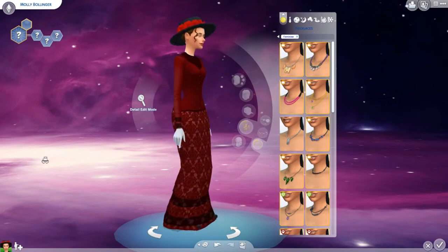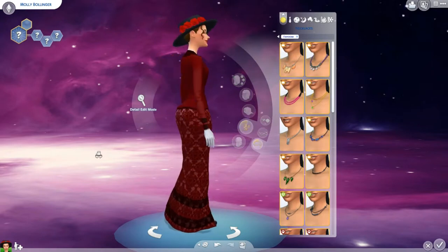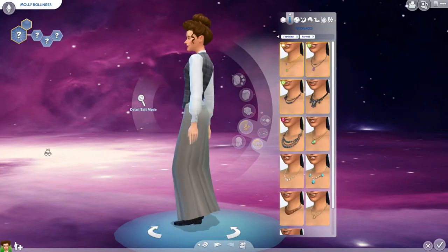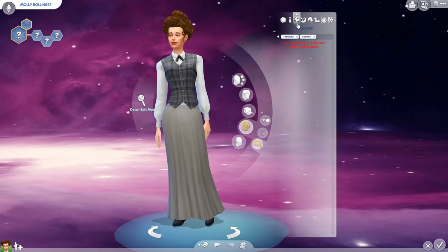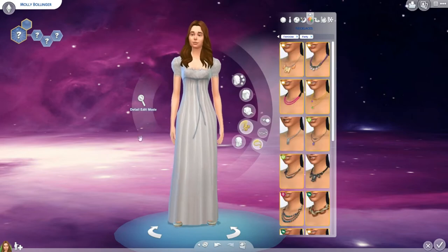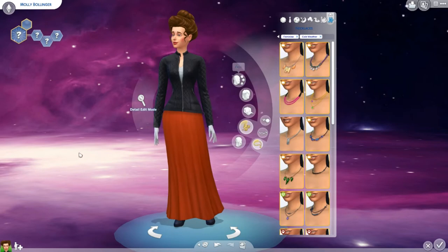So here we have our Sim, Molly Bollinger. I just semi-randomized her name. I wanted her first name to kind of be true to the time period — Molly is just one of those names. This is her everyday wear; she has some nice white gloves and a beautiful outfit. Then we have her formal wear — she probably would have had a hat on too, but I forgot. This is her sportswear, because they obviously don't wear anything actually athletic. This is her nighttime wear, her party wear, her swimwear, hot weather wear, and her cold weather wear.